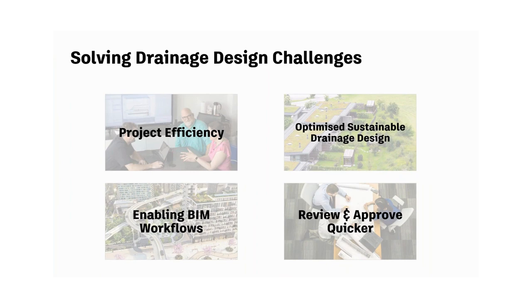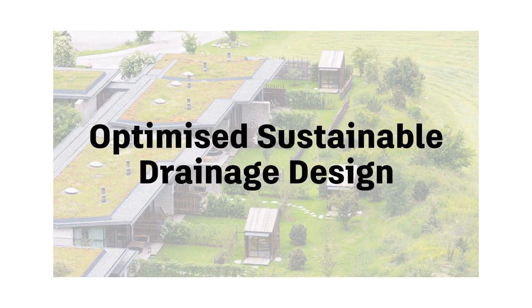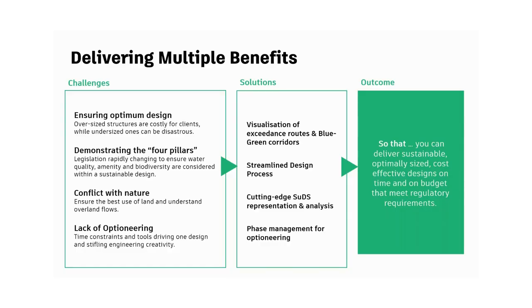Moving from project efficiency to optimized sustainable drainage design. Green infrastructure is something I get personally excited about. When I started my engineering career working for a landscape architecture firm, I was excited about developing beautiful green infrastructure elements that would add to the overall placemaking of a site. But we didn't have an efficient and accurate way to design these things. With InfoDrainage's tools, you can visually represent these green infrastructure elements, model them accurately rather than in siloed spreadsheets, and optimize them without being overly conservative — really helping to get these elements approved and constructed.